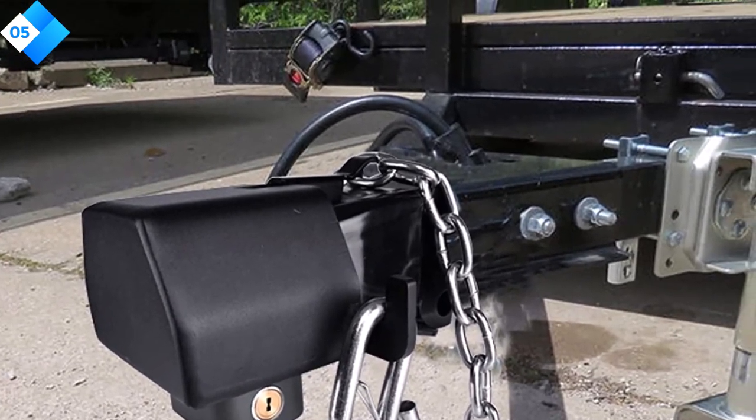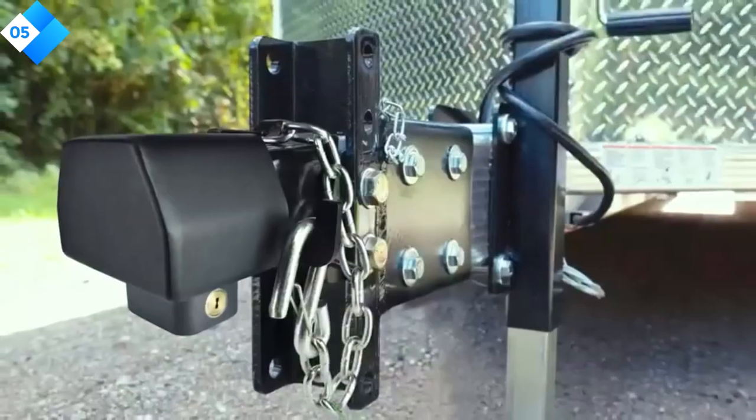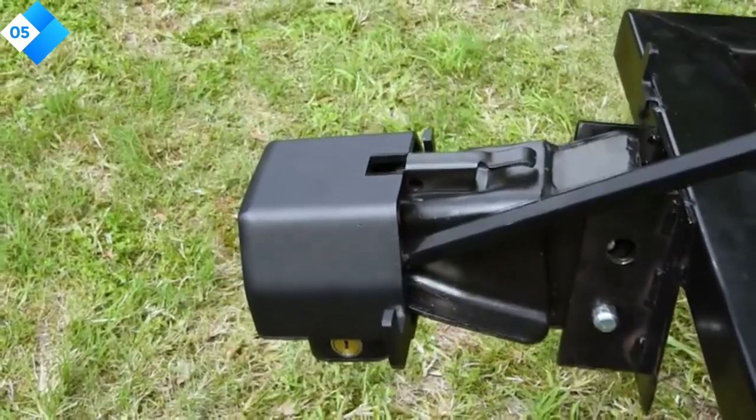Pros: Premium-grade steel construction. Patented dual-locking mechanism. Weather-resistant cover included. Cons: May not fit all trailer couplers perfectly.